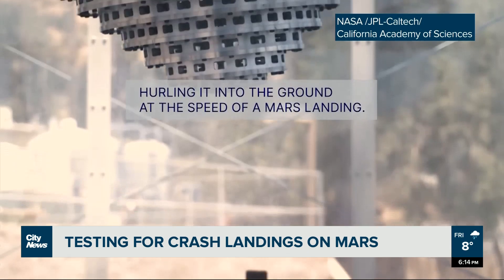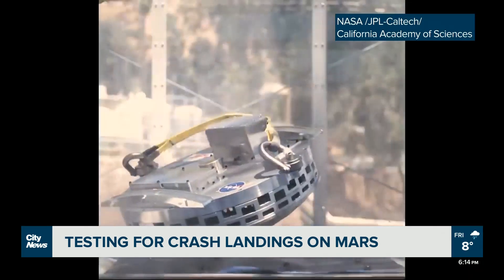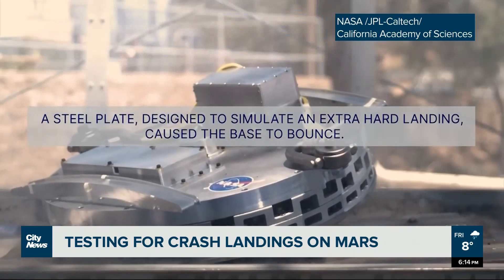For some added difficulty points, they made the landing zone a five-centimeter-thick steel plate. That did make the device bounce a bit, but for the most part it worked. Some plastic bits in the device were damaged, but all the electronics survived. The next step is to build out the rest of the lander and see how far this whole crashing concept can go.